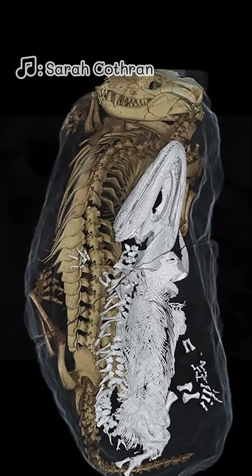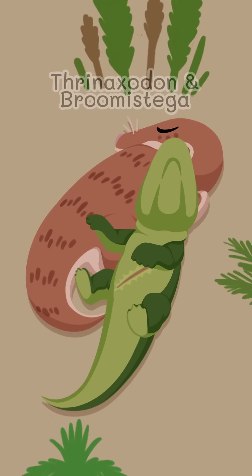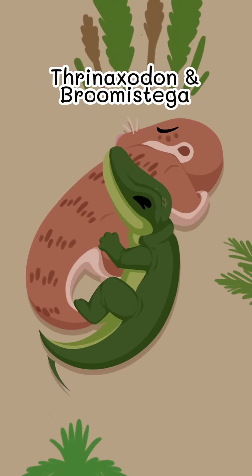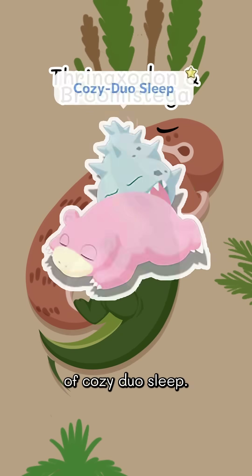Girl, it's you! Thernaxodon and Brumastega — the all-time high scorers of cozy duo sleep.